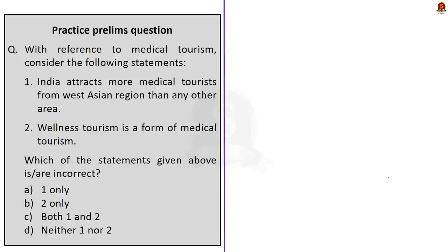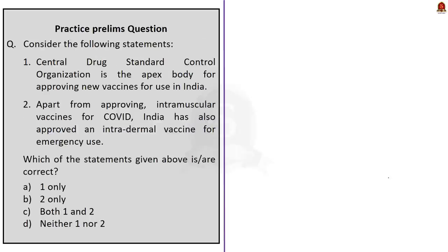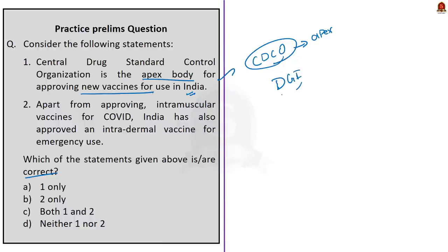Let us conclude the news article discussion and take up the practice prelims questions. We have three practice questions today. The first is a two-statement question: Statement 1 — Central Drug Standard Control Organization is the apex body for approving new vaccines for use in India. This is correct, as CDSCO is the apex body while the Drug Controller General of India is the head. Statement 2 — Apart from approving intramuscular vaccines, India has also approved an intradermal vaccine for emergency use. This is also correct — India approved Zydus Cadila's ZyCoV-D, an intradermal vaccine for emergency use against COVID. Both statements are correct, so the correct answer is option C.